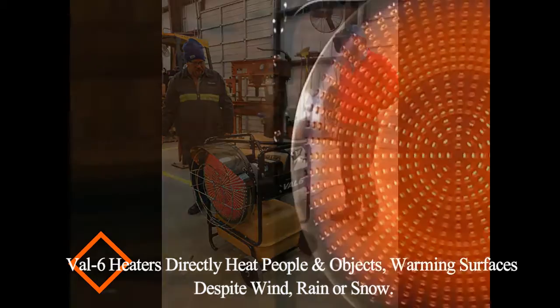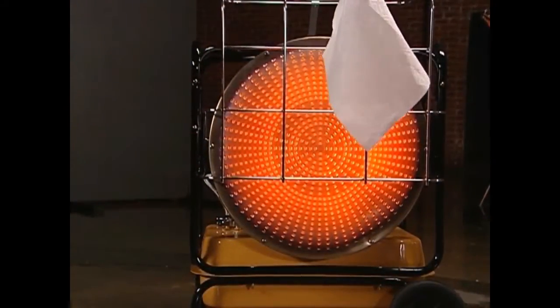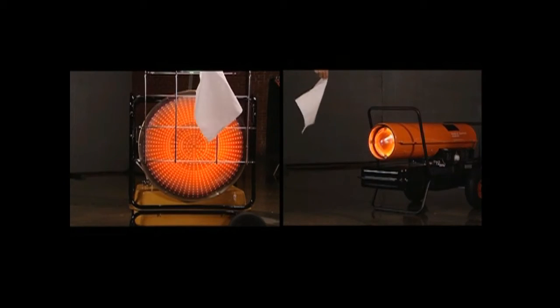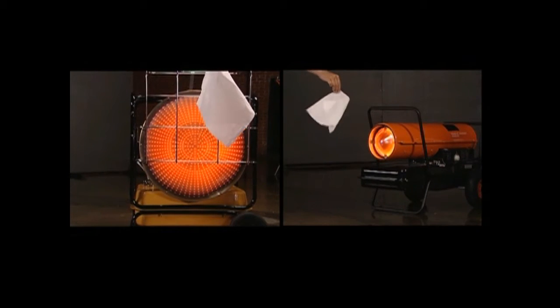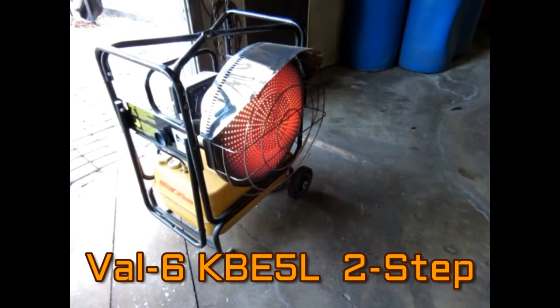The use of infrared heat provides indoor heating without smoke or dust being blown around the work area, while also being effective outdoors, since the heat isn't carried away by cold wind, snow, or rain. The KBE-5L is the most popular Val 6 model, featuring a two-stage motor.